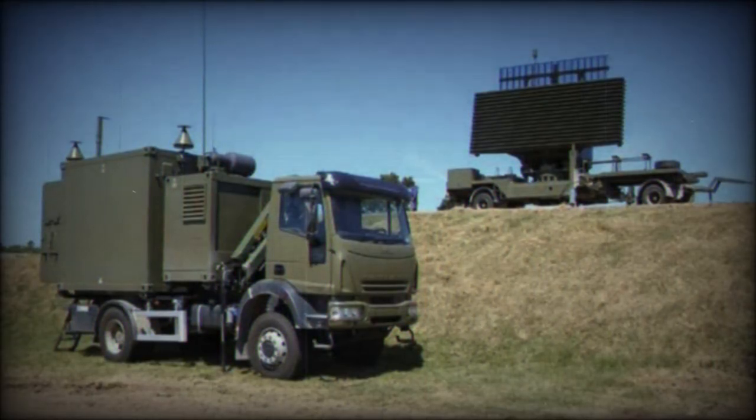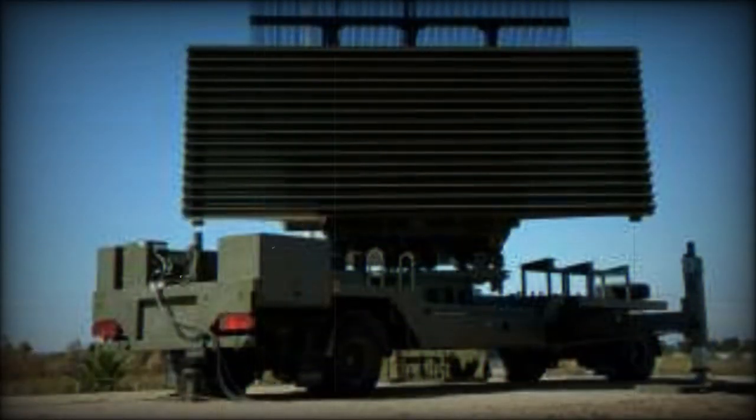The Lanza is a family of state-of-the-art 3D radar systems based on a fully modular and scalable architecture, both in hardware and software.